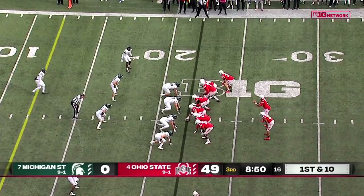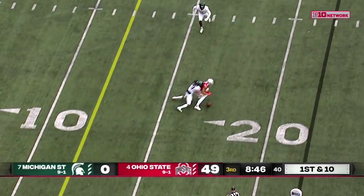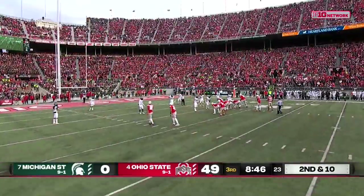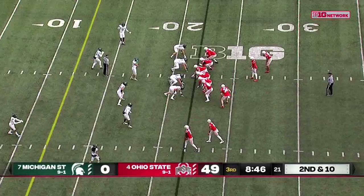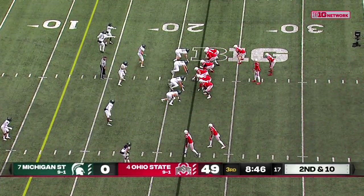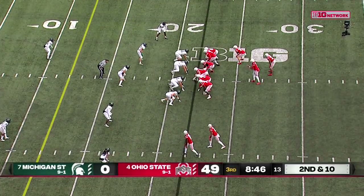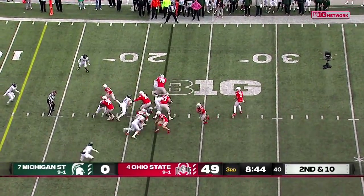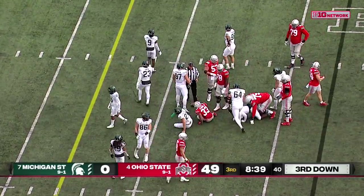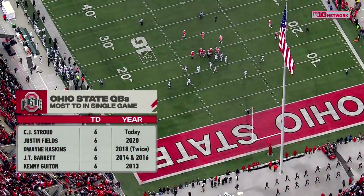Pretty good two and a half quarters. Stroud underneath — a low throw intended for Fleming. I would think at some point McCord's going to have to come into the game. I'd be shocked if Stroud finished the entire game. You know, these numbers games become a tough thing to have to navigate. You hate to burn a redshirt, but on the other hand you've got to protect your starting quarterback for bigger things ahead.